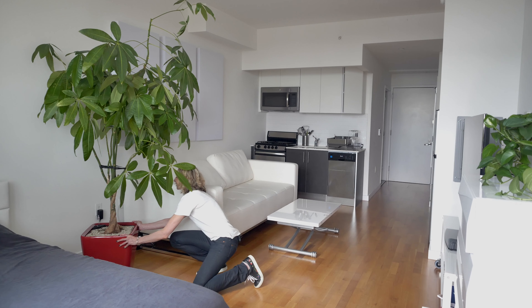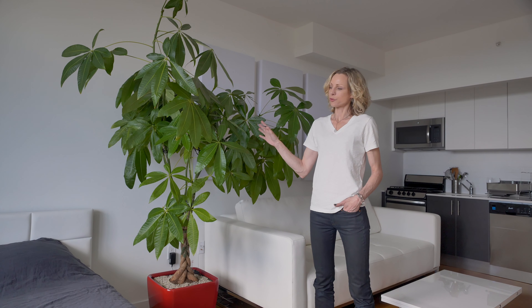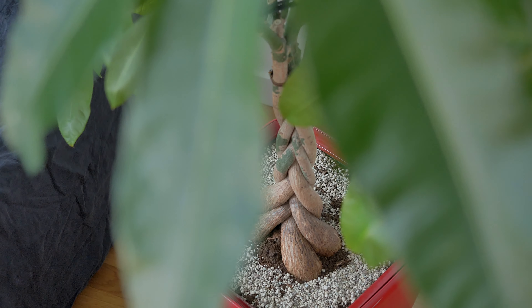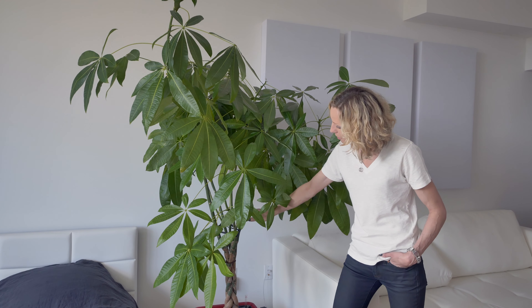Light changes from bright to medium as we move away from the windows, which is why I placed the money tree in the middle of the studio. I selected a larger plant for this area because it also works as a divider between the living space and the bedroom space. This money tree was given to us by a former client and it took a few years to grow to this height, starting at about 3 feet.